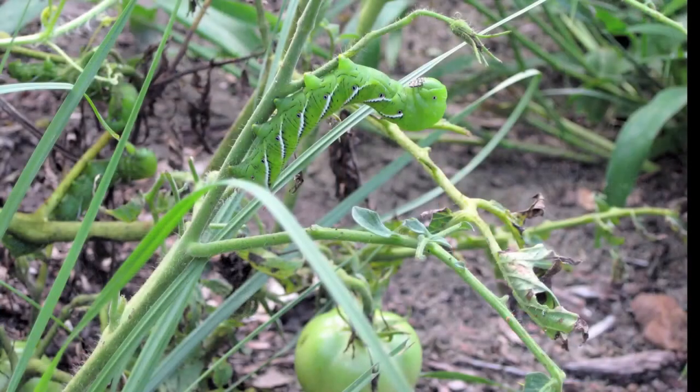Paper wasps are one of the major groups of insects responsible for controlling pests. So if you have a garden, you might be concerned about things eating your tomatoes, your parsley, or anything else that might be out there.